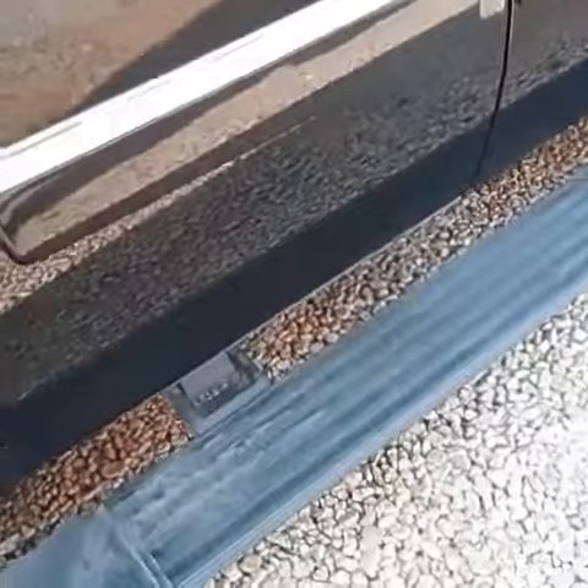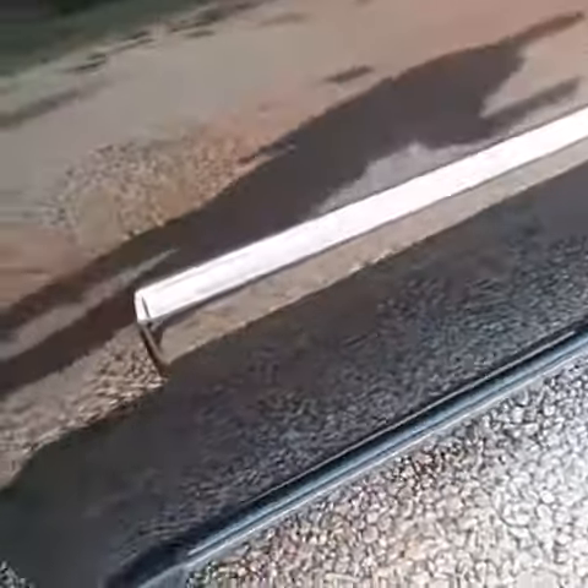It has the retractable running boards. I want you to look at this when I open the door and when I shut it — it's a nice feature. Bucket seats. Rear DVD. Navigation.